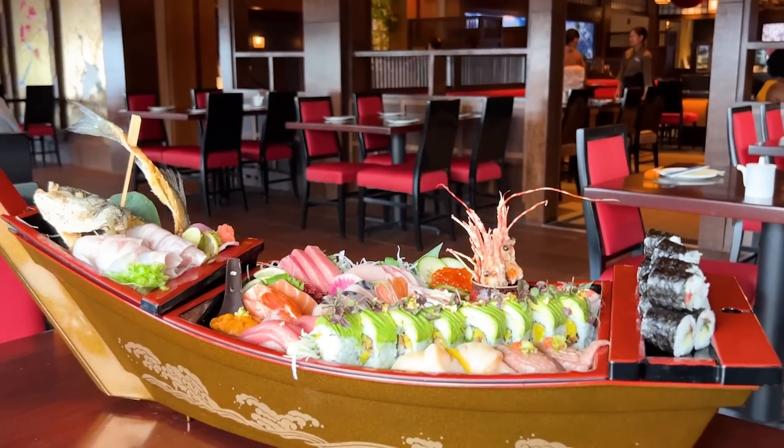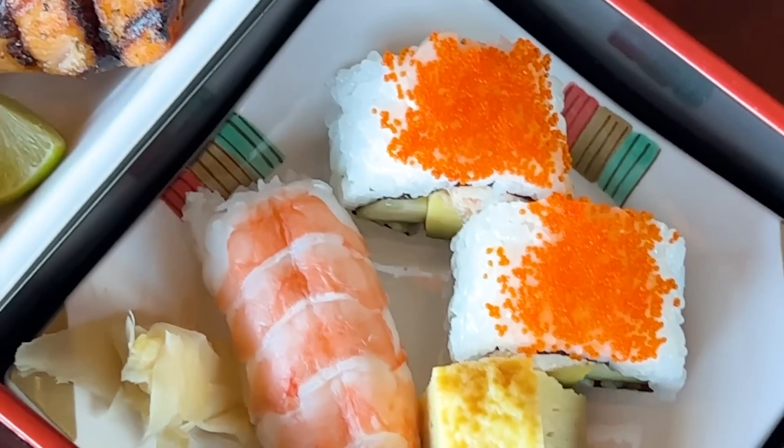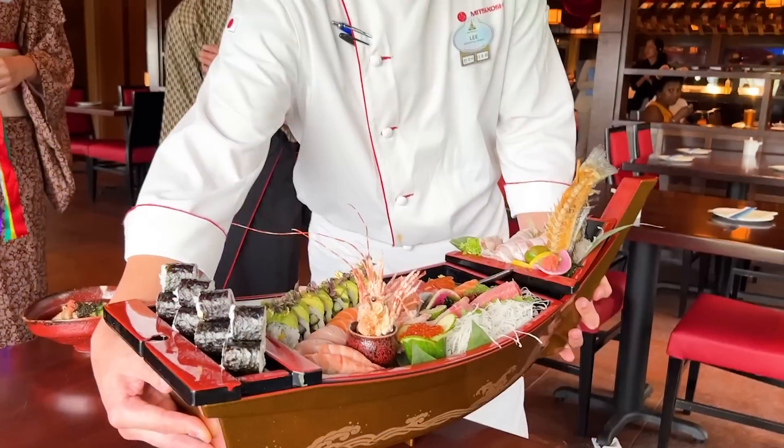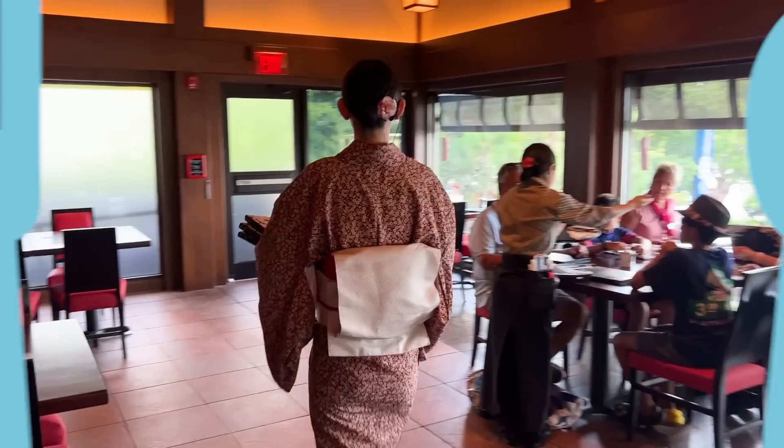Epcot surprised us with an early release of their newest World Showcase restaurant and we got to try it out. But is this new table service living up to those high expectations, or are we going to continue booking reservations for other Epcot restaurants instead? Find out during our full Shikisai Sushi Izakaya review today here on DFB Guide.